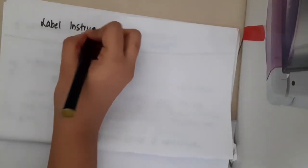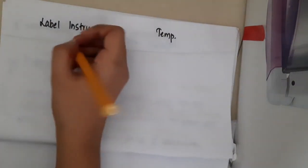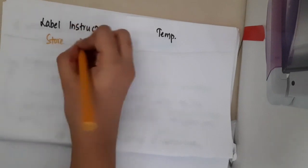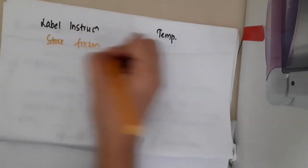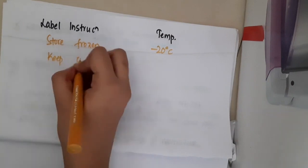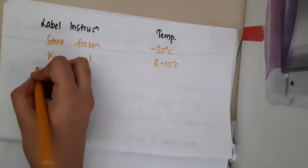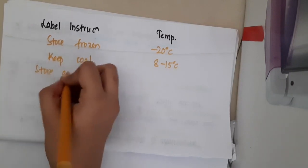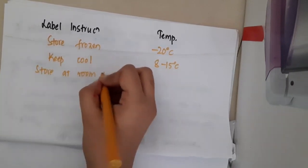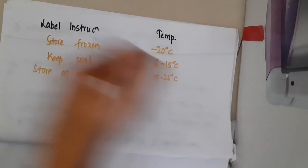Hello friends, let us now learn about the label instructions and temperature. If the label reads 'store frozen' that is minus 20 degrees Celsius. If it reads 'keep cool' that is 8 to 15 degrees Celsius. If it is 'store at room temperature' then that is 15 to 25 degrees Celsius.